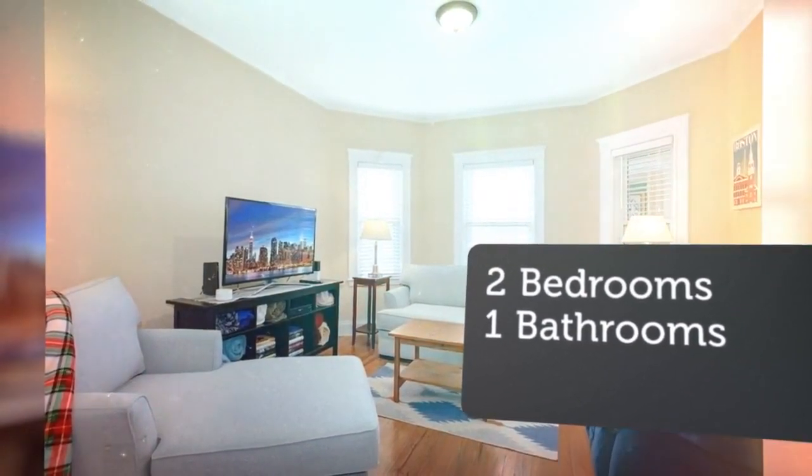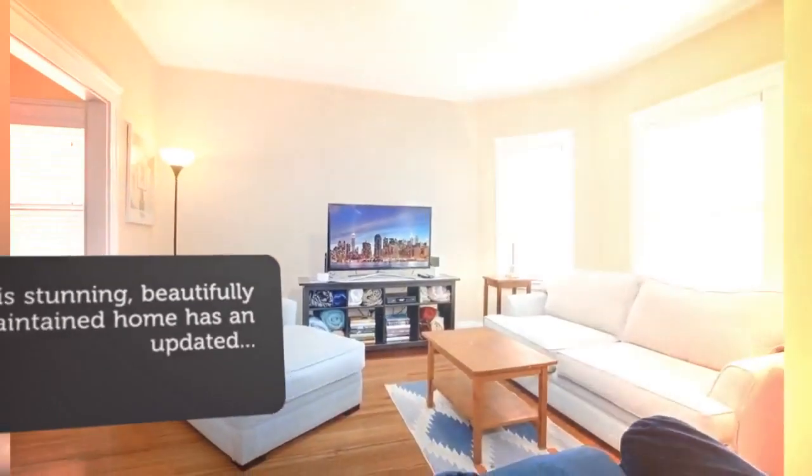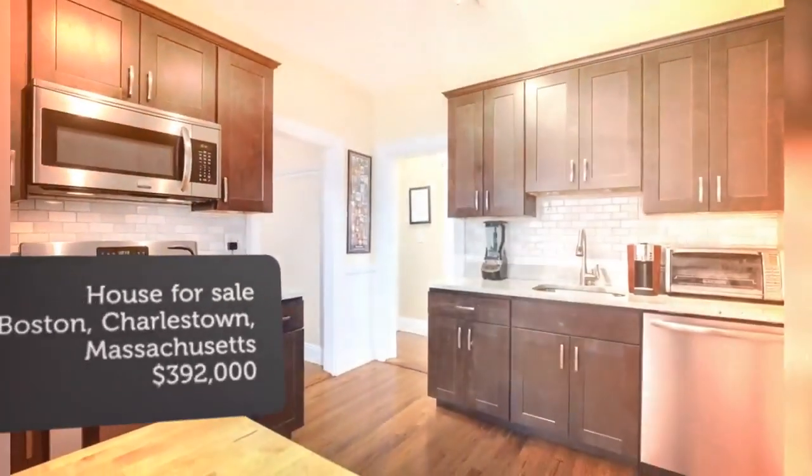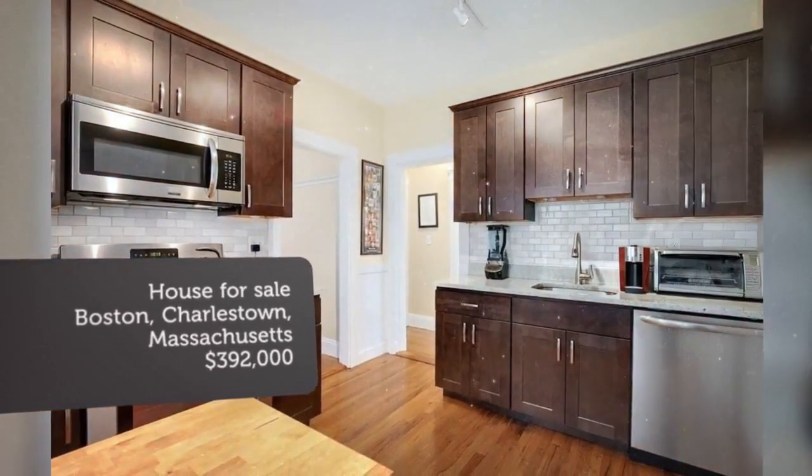The elegant dining room flows off the living room and includes a charming built-in china cabinet, hardwood floors, and plenty of space for entertaining guests.